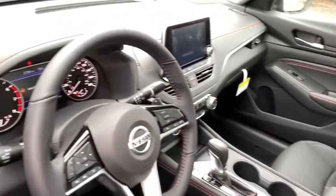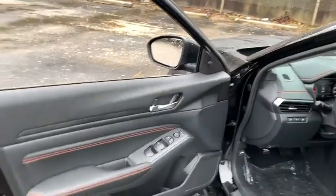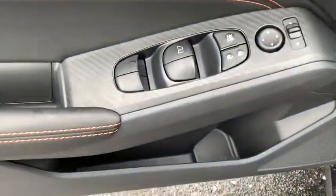Here are some of this vehicle's great options: lane departure warning, traction control, dual airbags, power steering, front wheel drive, alloy wheels, four-wheel disc brakes, and electronic stability control.